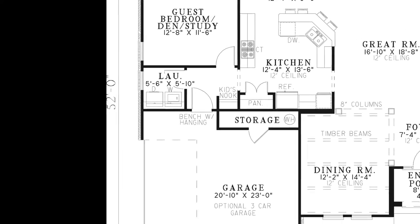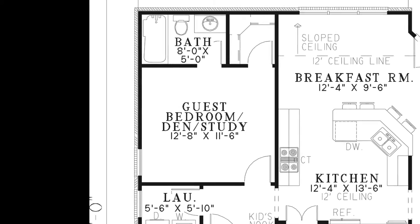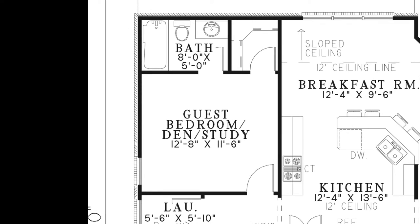Tucked away in the left corner of the home is the private guest suite, opening a world of opportunities. This suite features its own full bath and walk-in closet. You can also use this room as a study or den to suit your specific needs.